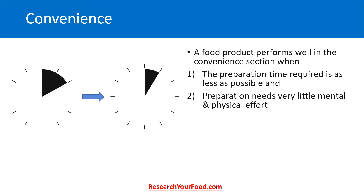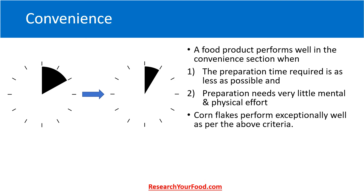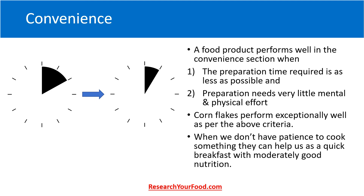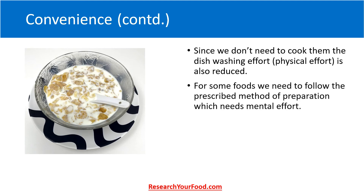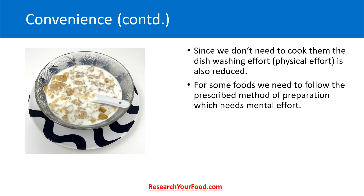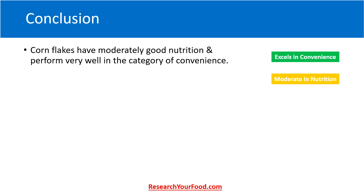A food product performs well in the convenience section when the preparation time required is as little as possible and the preparation needs very little mental and physical effort. Cornflakes perform exceptionally well by this criteria — we just need to add cold milk to consume them. When we are hungry and don't have patience to cook, they can help as a quick breakfast with moderately good nutrition. Since we don't need to cook them, dishwashing effort is also reduced. There is no prescribed method of preparation requiring mental effort — we can just add cold milk and consume.